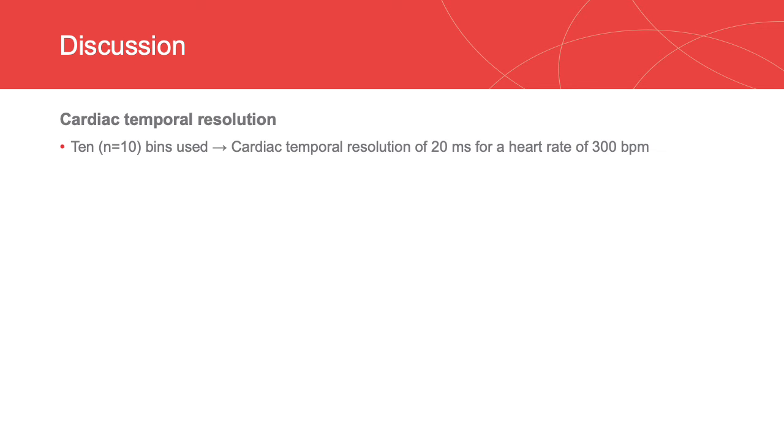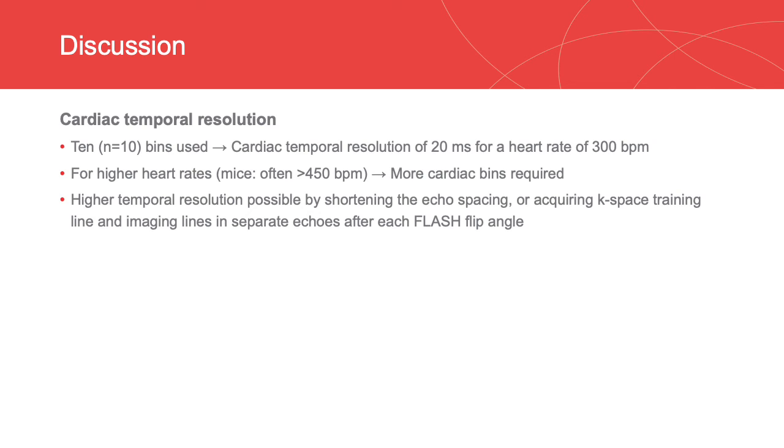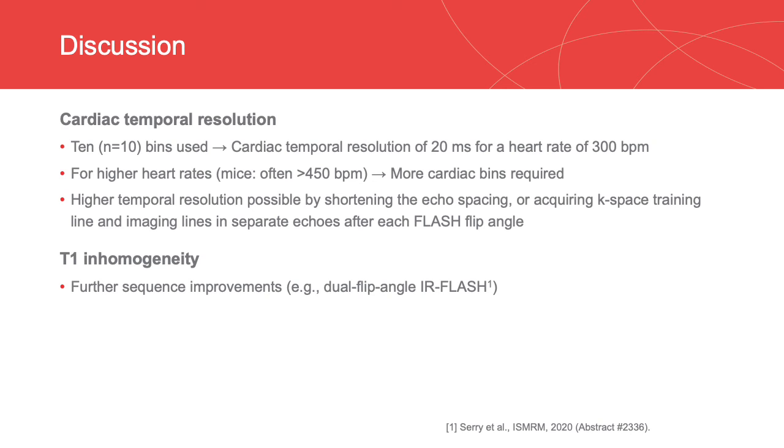In this study, 10 bins were used to separate different cardiac phases, corresponding to a cardiac temporal resolution of 20 ms for a heart rate of 300 BPM. However, for higher heart rates, such as in mice, more cardiac bins may be required. This can possibly be achieved by shortening the echo spacing or by acquiring self-navigation training lines and imaging lines in separate echoes after each FLASH flip angle. T1 inhomogeneity was present in the inferior and lateral walls caused by potential B0 issues at high field strength and high heart rates. In diffuse myocardial disease, it does not affect the ECV calculation from the septal area. However, it will affect the accuracy of the ECV map in the inferior and lateral walls. Therefore, further sequence improvements should be made to address this problem. Possible solutions include a dual flip angle acquisition.